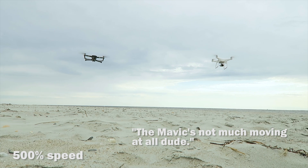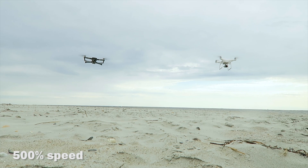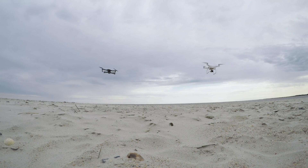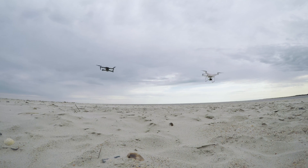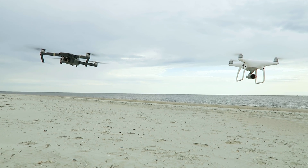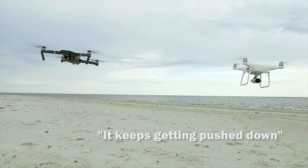The Mavic's not moving much at all, dude. Look at it. I'm going down. It keeps getting pushed down.